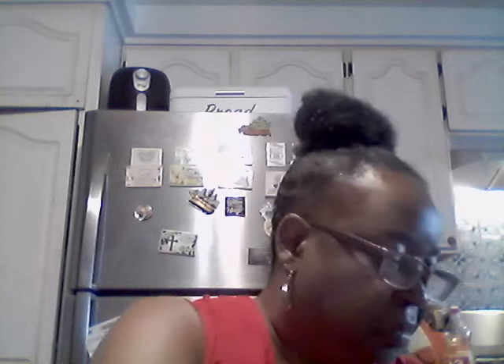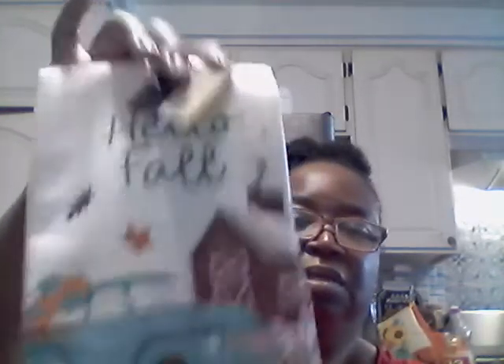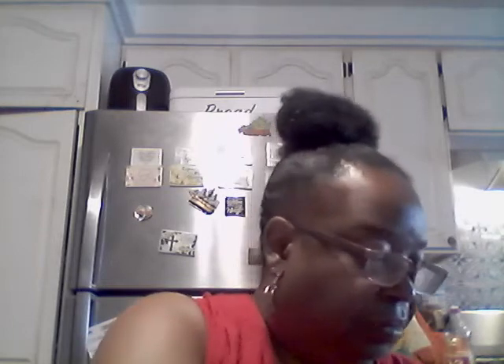I got a 'be blessed, be thankful' pumpkin sign, and then I got these kitchen towels — it says 'Hello Fall' with a truck on there. And another kitchen towel that I got from the 99-cent store that has pumpkins on the back. Oh, those are cute! And then I got just one of these fall leaves decorations.